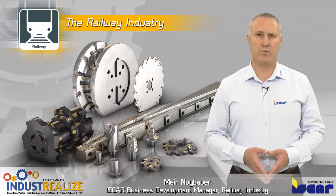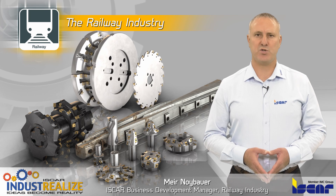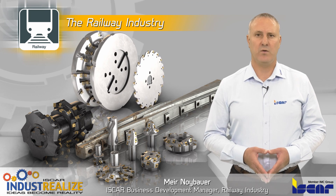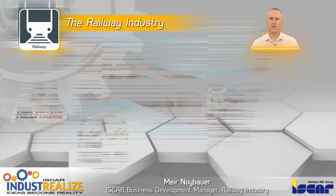To keep up with the growing demands of this industry, ISCA has developed a special expertise for machining railway components with innovative cutting tools and robust carbide grades.